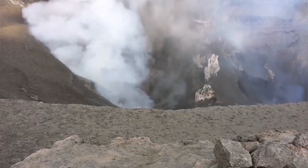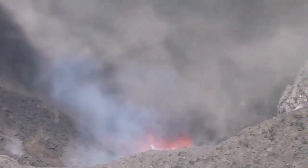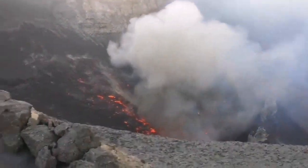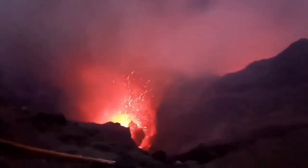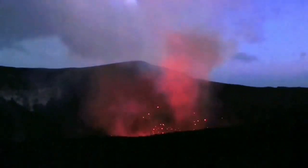Usually it is something like this, which is a pyroclastic and phreatic eruption. It creates pyroclastics, and when they fall we call it lapilli. And yeah, you see sometimes something like that which is Strombolian, but usually this is the style of this eruption.